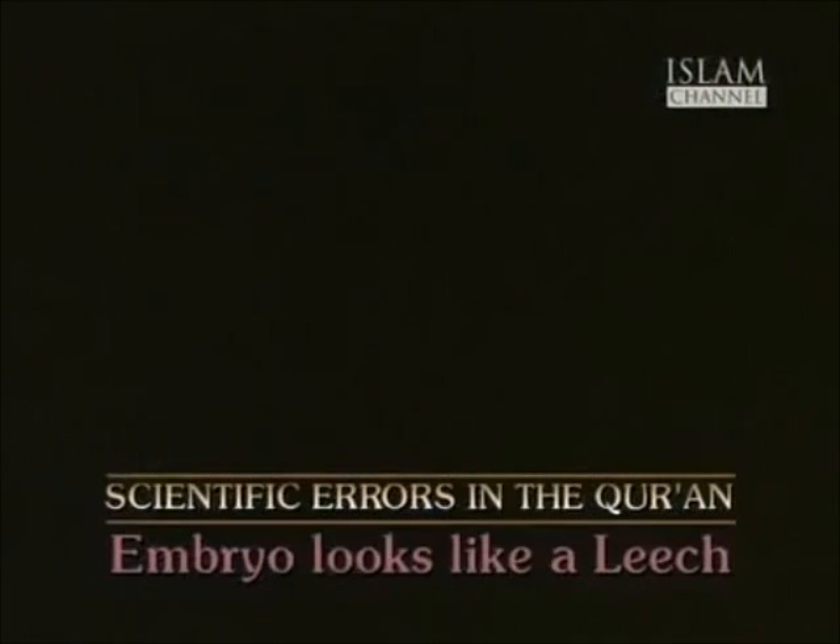If we look further and look at the x-ray, here's Day 22, and the backbone is still open. And when we look at Day 23, the backbone is open there, and it's open there, and the head is wide open. It doesn't look like a leech at all.